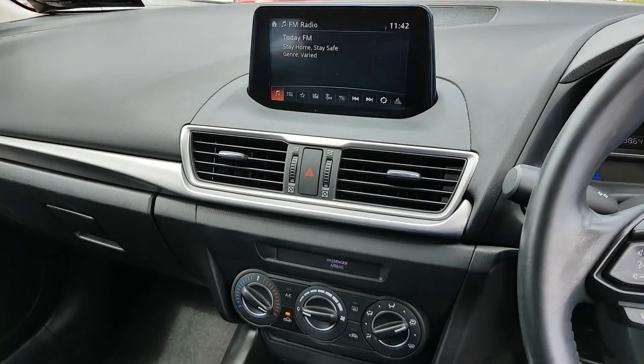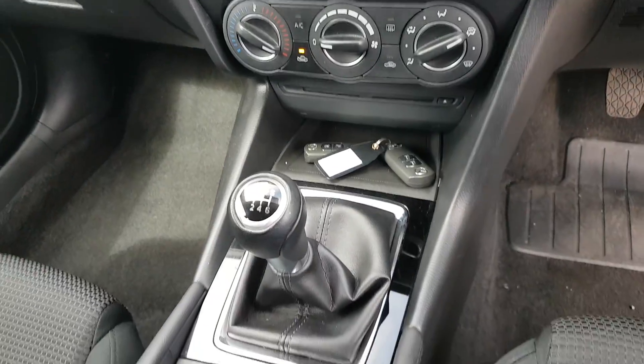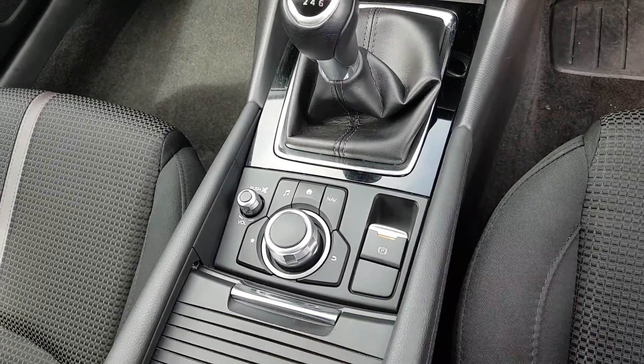So you have all the preset radio stations. You have your air con, your 6-speed gearbox, and your media commander with your electric handbrake.